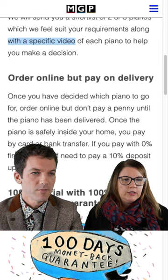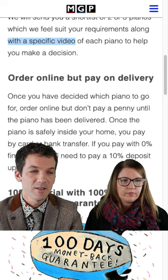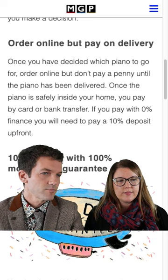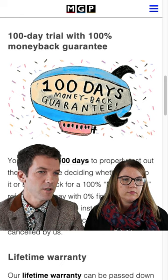It sounds a bit risky buying online if you've never been to the shop and never met us in person. That's why we have the option where you place your order online, but we don't want you to pay a deposit or pay for anything until the piano is in your house safely and it looks exactly like we've promised. At that point, that's when the payment is due. The only exception is finance, which requires a 10% deposit — but that's refundable if it's within the 14 days.